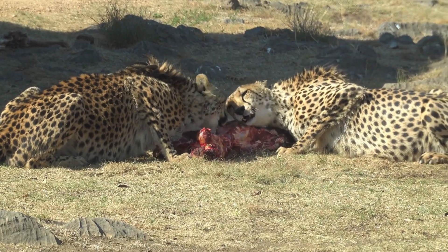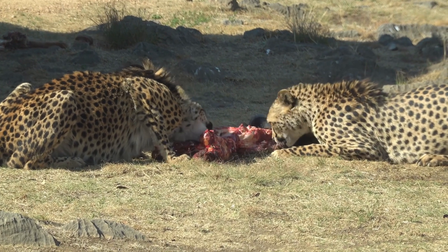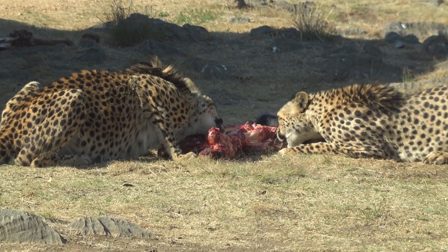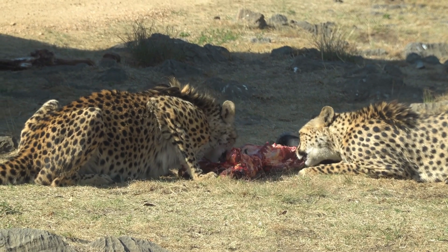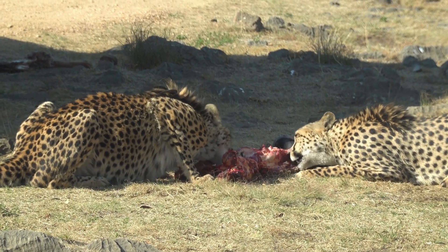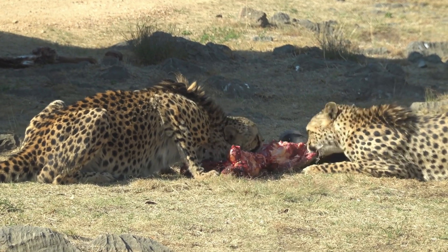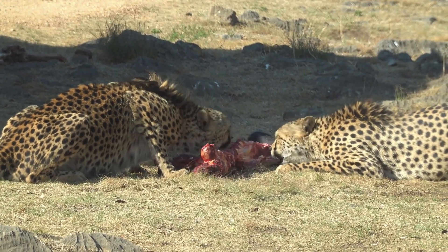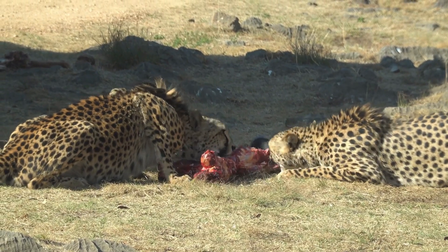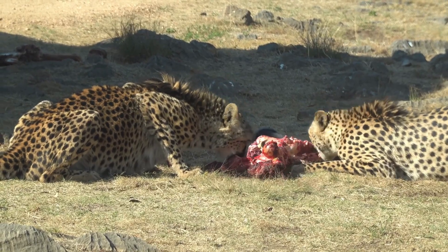Interesting facts: cheetahs can make a variety of sounds including purring, chirping and hissing, but they cannot roar like a lion. Unlike the big cats, cheetahs have non-retractable claws that provide better traction while running. Their vision is excellent during the day, enabling them to spot prey from a distance.